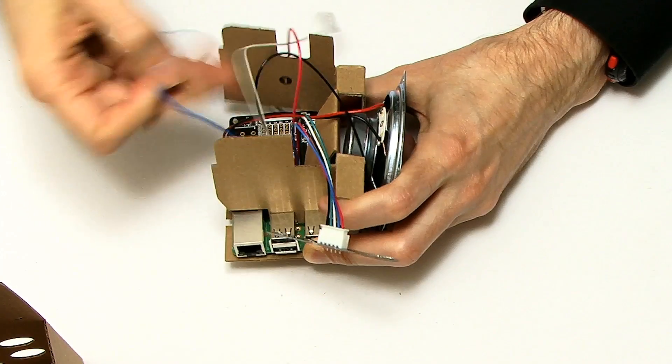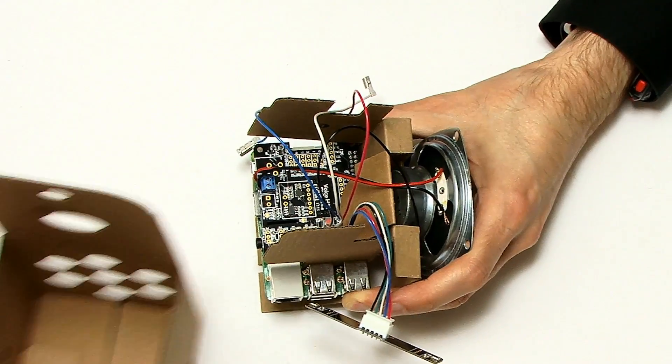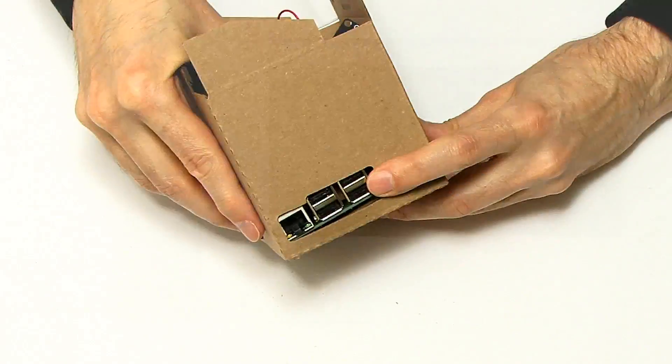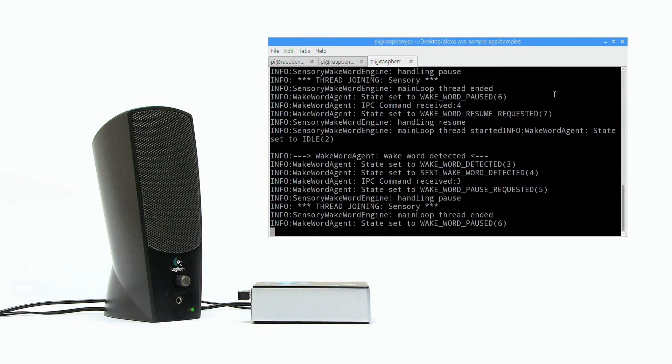A Raspberry Pi even provides a potential platform for machine learning and artificial intelligence, and in this context a Pi can be put to work as the brains of a smart speaker. Over the years on this channel, I've demonstrated a Pi running Amazon's Alexa.